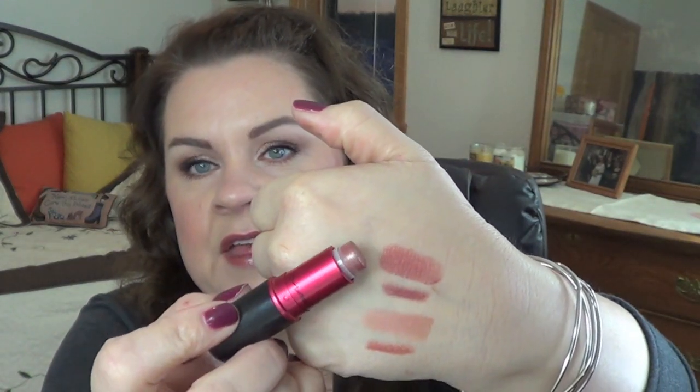This next one is my favorite 'your lips but better' lip combo — I've been wearing this one for years. I've gone through one full lip liner and one full lipstick already. This is the lip liner in Half Red, and then over the top of that is MAC Viva Glam 5.